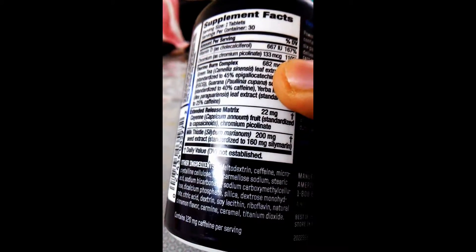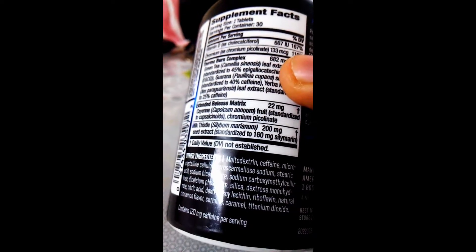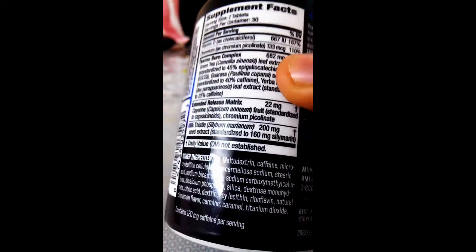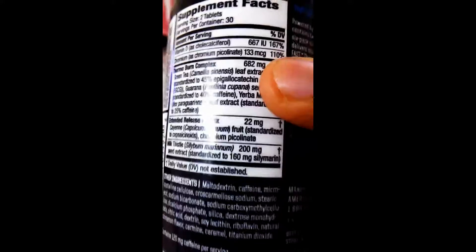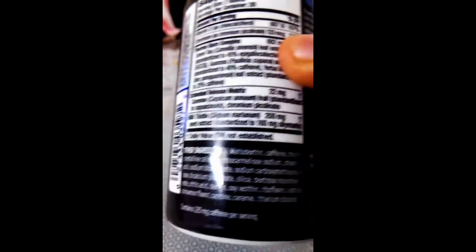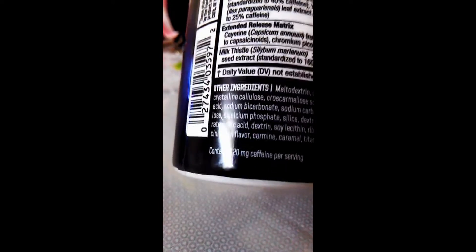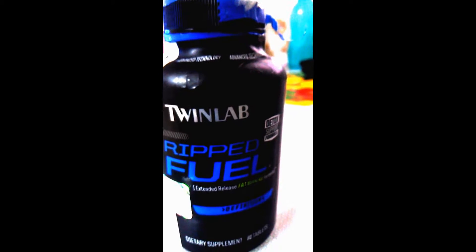There's also an extended release matrix. The basic ingredients include maltodextrin and caffeine anhydrous — this is caffeine microcrystalline cellulose. Essentially, at the bottom of the label you can see it contains 120 mg of caffeine per serving. This is a thermogenic fat burner from Twinlab — I'll have one serving and let you know the effects later.